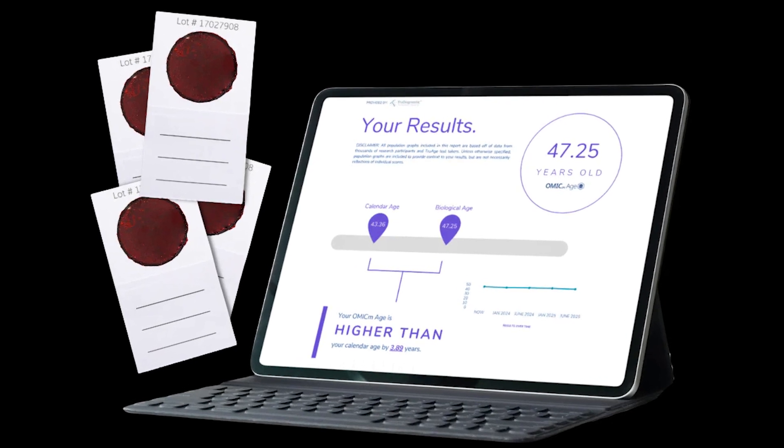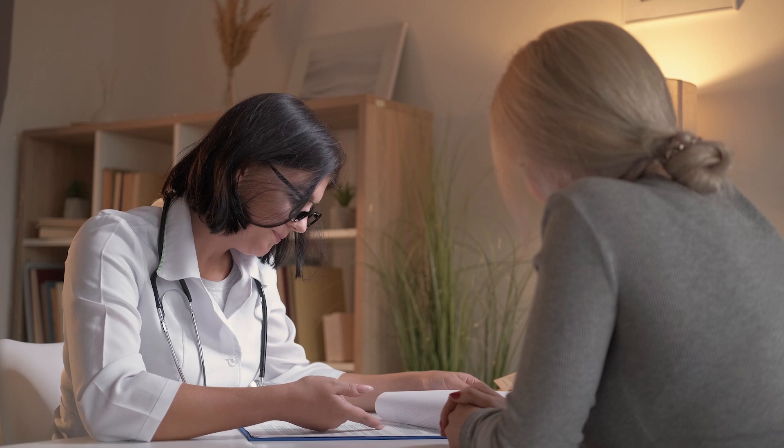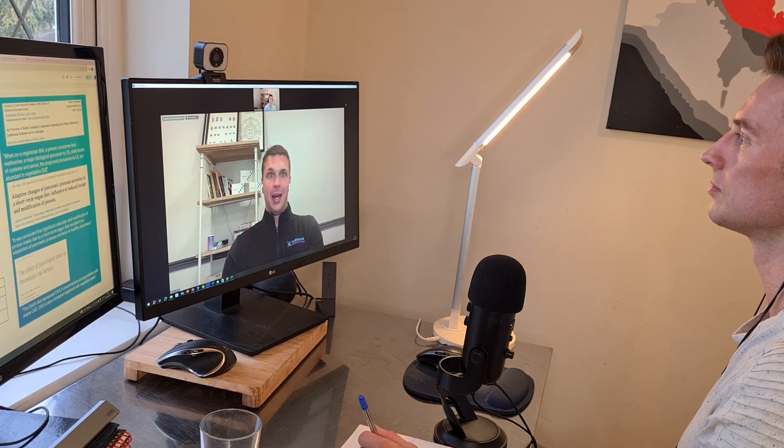The omic age is far more predictive of most healthcare outcomes than the intrinsic epigenetic age. We still include the intrinsic epigenetic age for comparison between tests, but we never recommend making treatment decisions based on it — partly because first generation clocks don't always behave correctly and sometimes give really bad information.